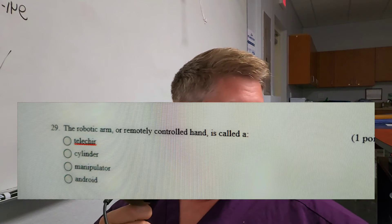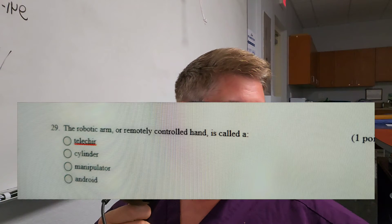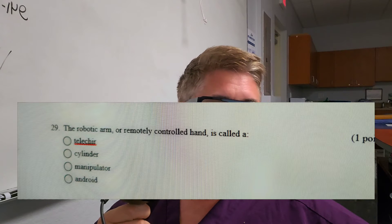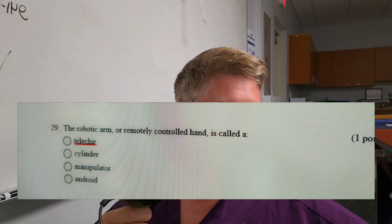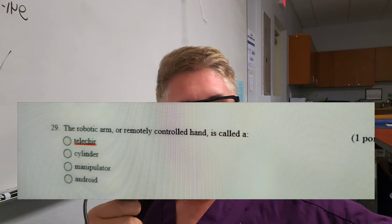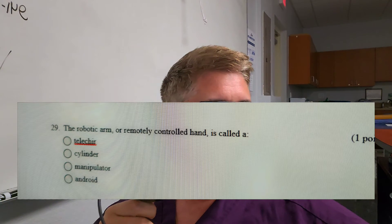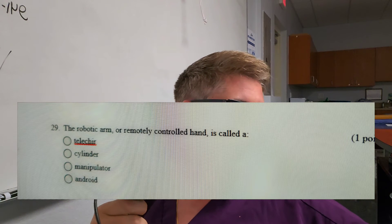Question number nine: The robotic arm on a da Vinci machine — the remotely controlled hand — is called what? Is it A, a telechair; B, a cylinder; C, a manipulator; or D, android? The da Vinci has these arms that manipulate things, so they're called manipulators. C, manipulator, is the correct answer.